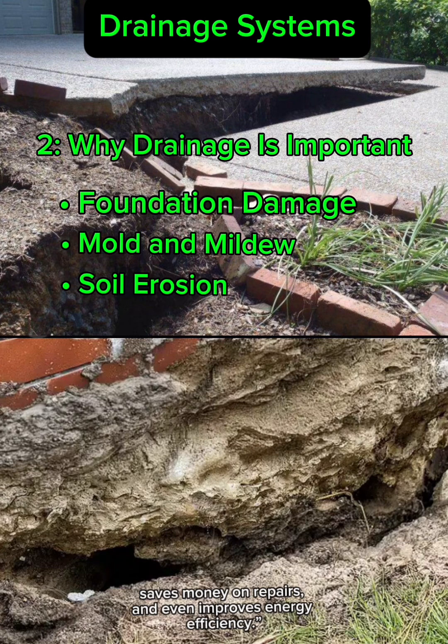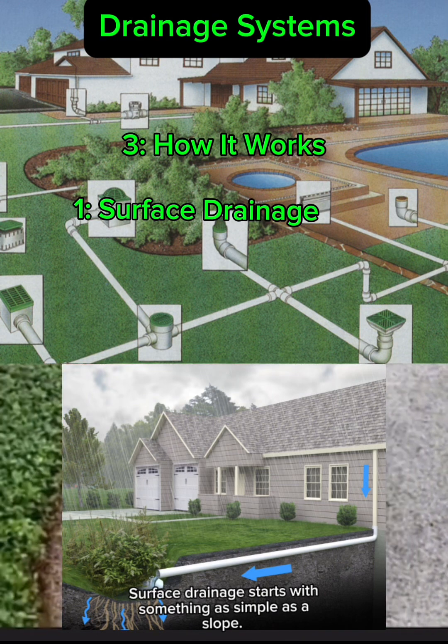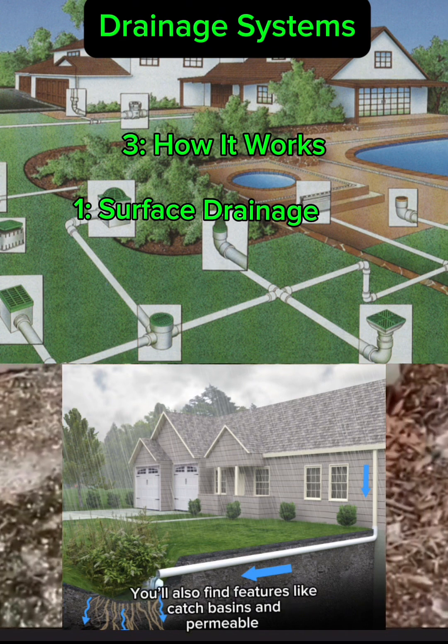A good drainage system saves money on repairs and even improves energy efficiency. Surface drainage starts with something as simple as a slope — a properly graded yard directs rainwater away from the house. You'll also find features like catch basins and permeable pavements that allow water to seep underground, reducing runoff.